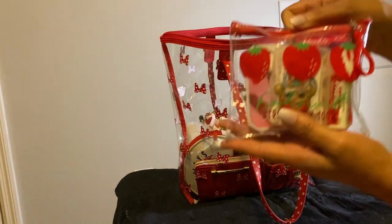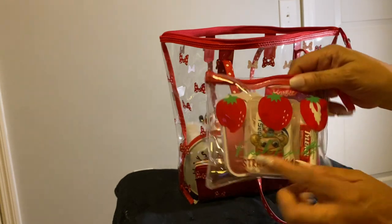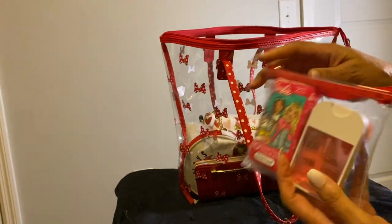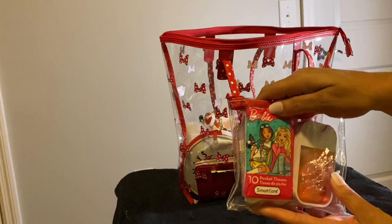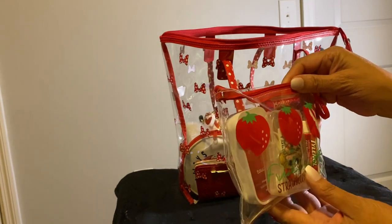Next, I have this strawberry pouch. It's cute, and it has my flossers in here, my Tylenol, my hand sanitizer, and some Kleenex. A little strawberries on there.